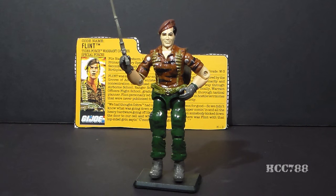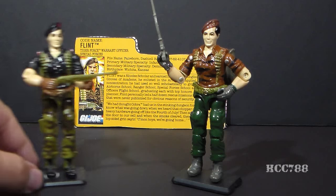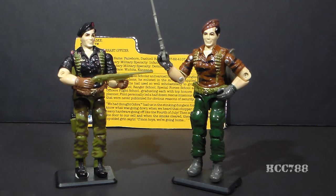This is Tiger Force Flint, version 2 of Flint, first available in 1988 as part of the first wave of Tiger Force action figures, the sub-team of G.I. Joe. This figure was also available in 1989 and was discontinued for the year 1990. Version 1 of Flint was introduced in 1985, and version 2, the Tiger Force Flint, reuses exactly the same mold as version 1, just recolored with his Tiger Force colors.